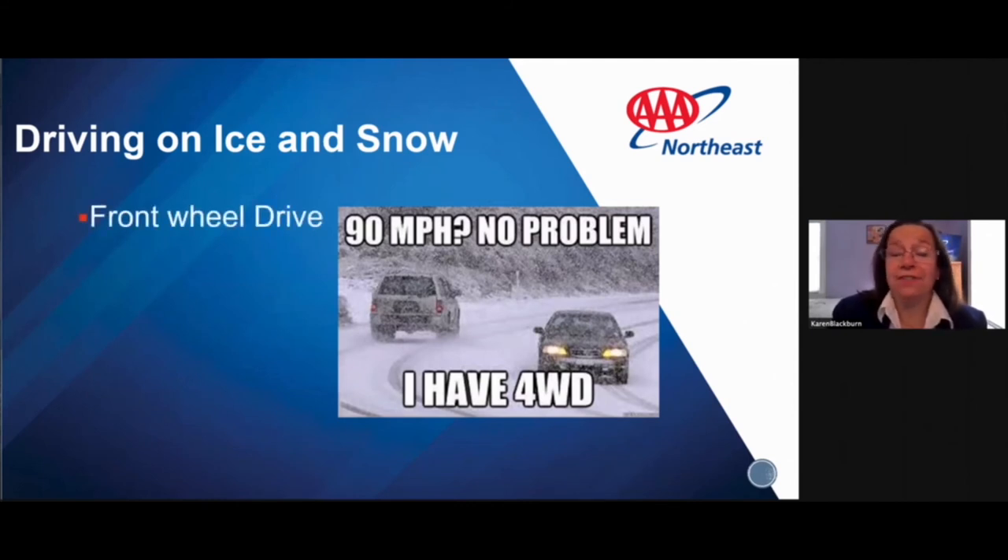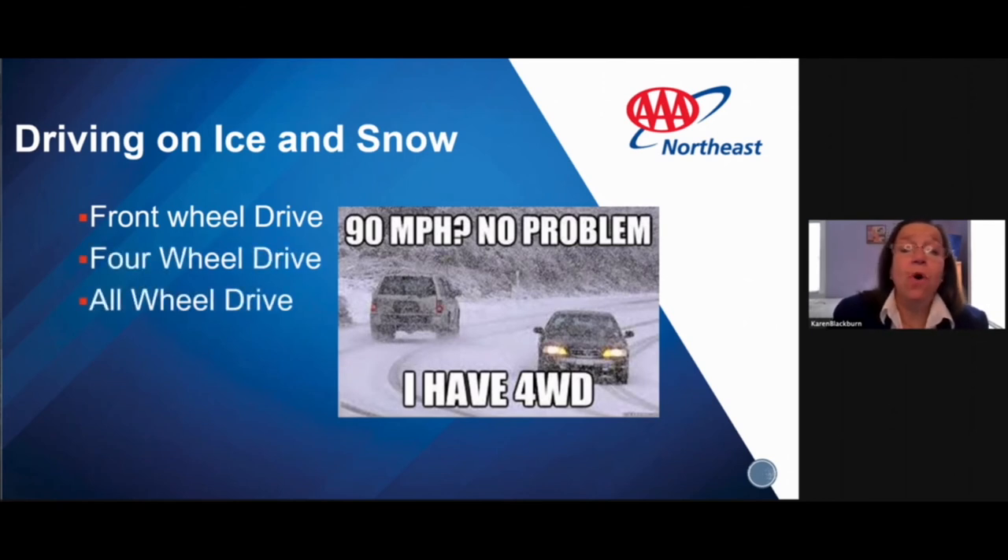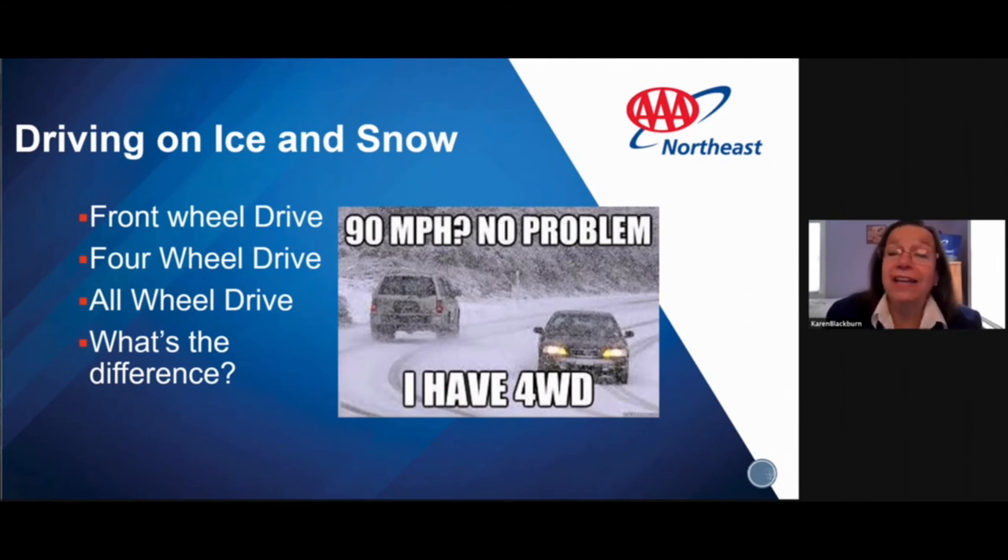Let's talk about different wheel drives. Front-wheel drive puts more weight and control up front. Four-wheel drive is better for off-road driving. All-wheel drive is better for regular roadways. Regardless of which you have, drive with care. Having four-wheel or all-wheel drive does not mean you have better stopping control — my daughter thinks she can do whatever she wants with her four-wheel drive, and that is not the case.